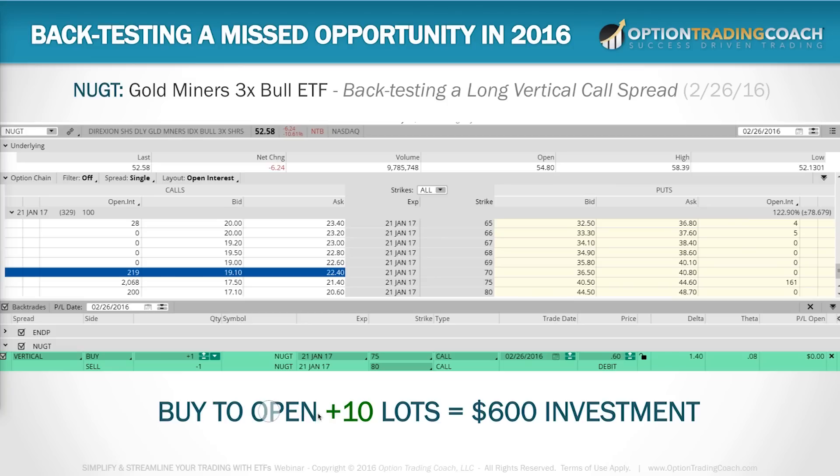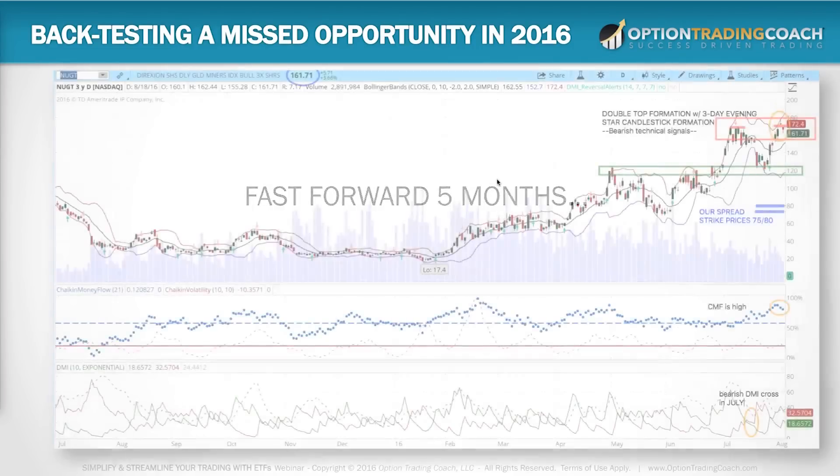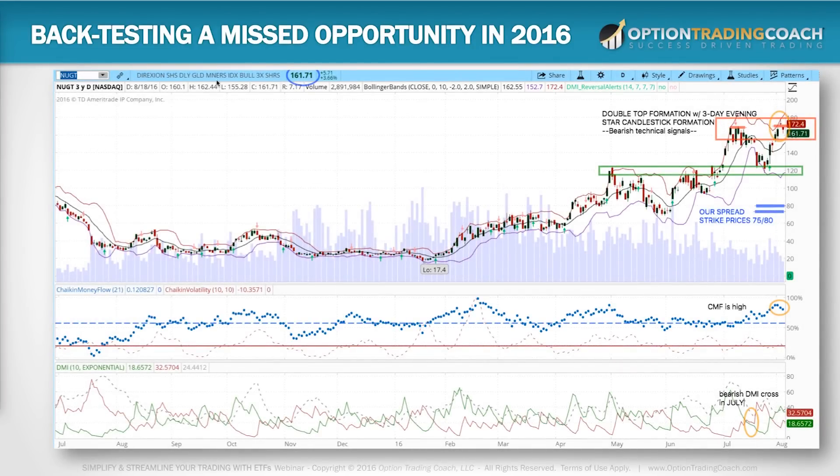If you buy 10 of these — buy to open 10 lots — that's a $600 investment total. You can buy one for $60 or you can buy more. Look at the open interest — there are 2,000 contracts, definitely enough liquidity to buy 500 if you want, which would be $30,000. It's all up to you, whatever fits your portfolio. Fast forward five months to August 1, 2016 — NUGT is now at $160. It made the move, hit our $120 target, went sideways for about a month and a half, then continued higher. Now it's probably smart to take this off because we have a double top and a three-day evening star.